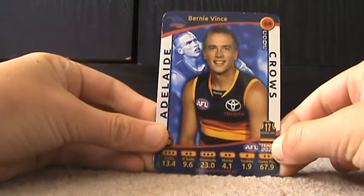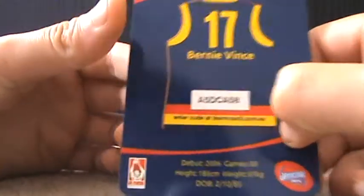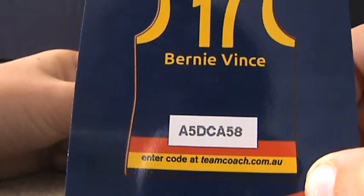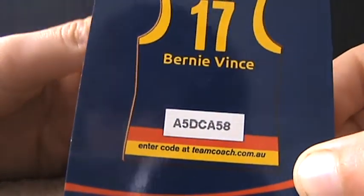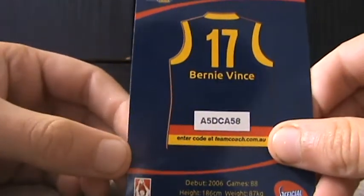I'm going to show you the first card. First we've got Betty Vince. I've already uploaded his code which is A5DCA58, and his number there is 17.